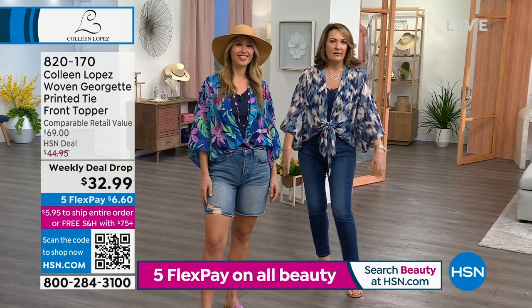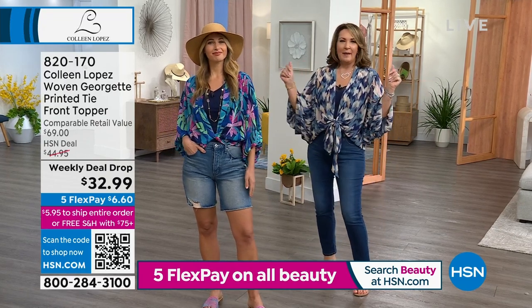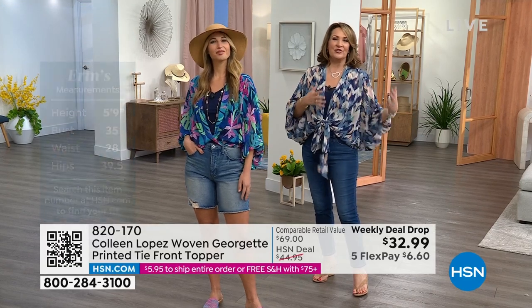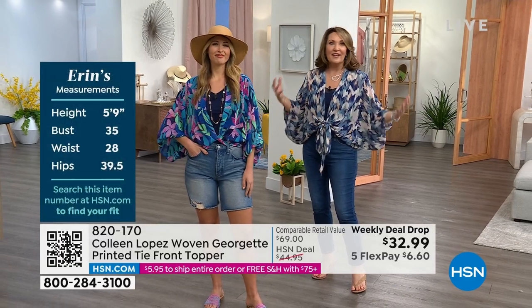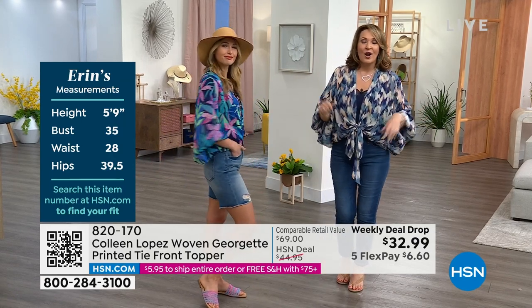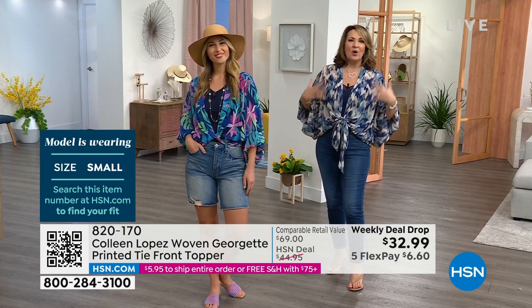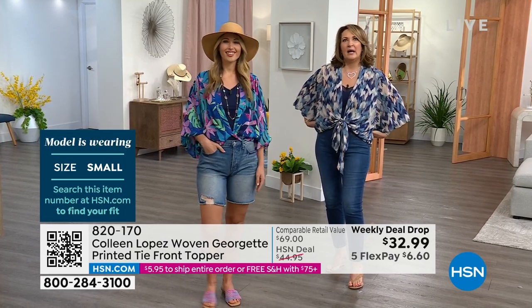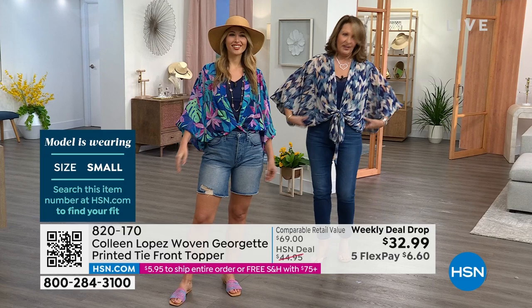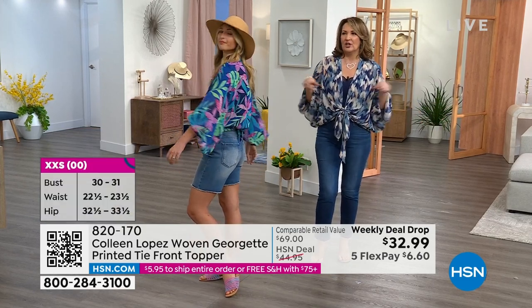We all have jeans, jean shorts, a denim skirt. You're going to a concert, a festival, meeting girlfriends for lunch, shopping, heading to happy hour, going to parties — you want to look cute and festive without thinking, 'How do I look from the back? Do I have to hold my stomach in all day?' This top camouflages all the right things without looking like you're trying to camouflage anything.